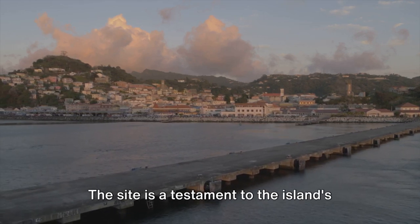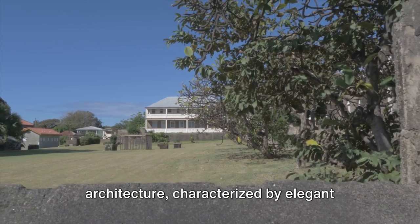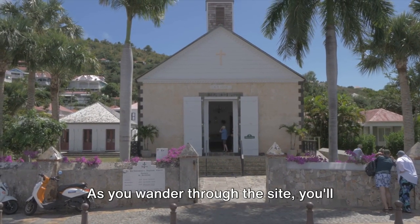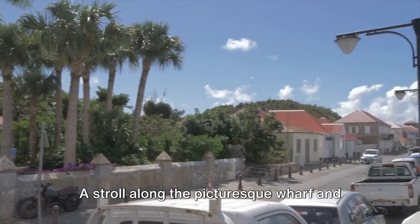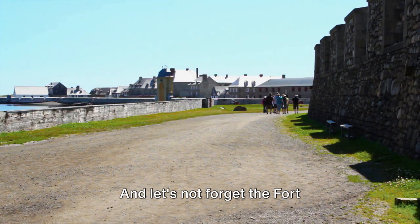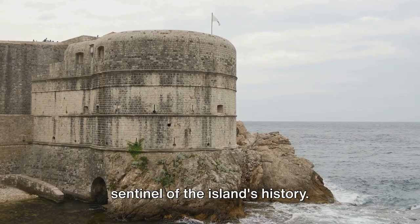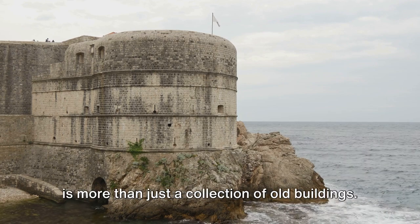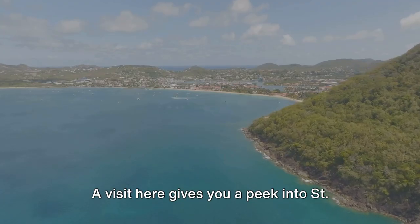The site is a testament to the island's Danish colonial heritage. It showcases beautiful Danish West Indian architecture, characterized by elegant lines, pastel hues, and intricate details. As you wander through the site, you'll come across five historic structures, each with its own story to tell. A stroll along the picturesque wharf and a visit to the old customs house are must-dos. And let's not forget Fort Christiansvern, a well-preserved 18th-century fort that stands as a silent sentinel of the island's history. The Christiansted National Historic Site is more than just a collection of old buildings — it's a living, breathing piece of St. Croix's past.